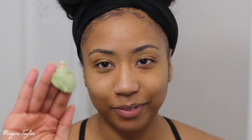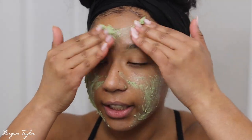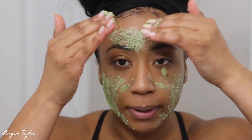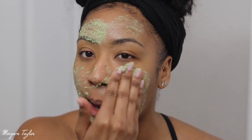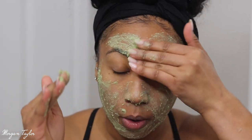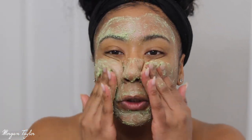You don't want to use a facial scrub on super dry skin because that's just not a good idea. I'm going to take a little bit — it looks like a lot — and try to cover my whole face. I love the way it smells! I like to put it on first and then rub it in a circular motion around my face.